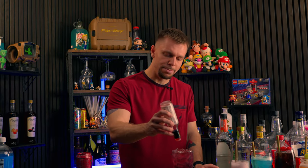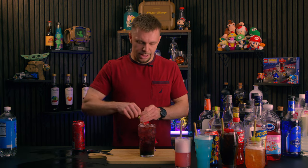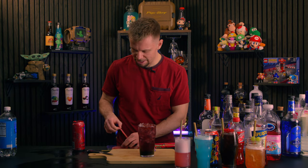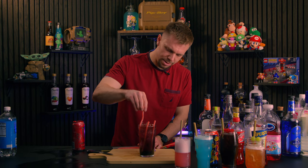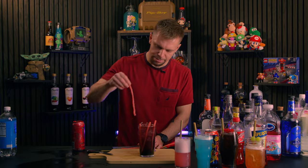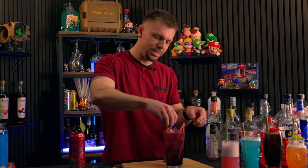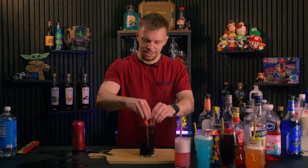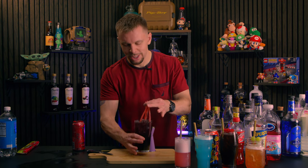Now let's grab our Ultra Red Monster — this is just fruit punch monster. If you don't want the caffeine, use sugar-free fruit punch. We're gonna float that right on top. Let's finish this off with Peychaud's bitters — about five dashes, you can do more or less depending on how much you love bitters. The only thing left is to get our sour straws. I feel like Black Doom and all his tentacles need something to represent that — let's throw on four straws. Give this a little stir using the straws.